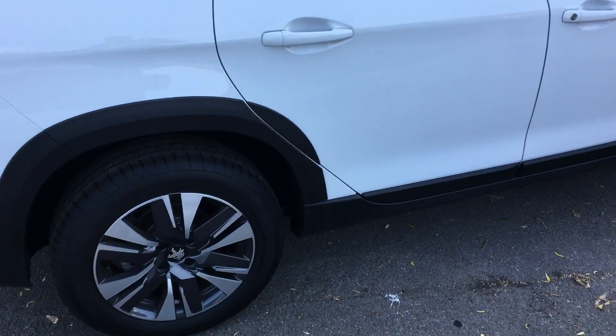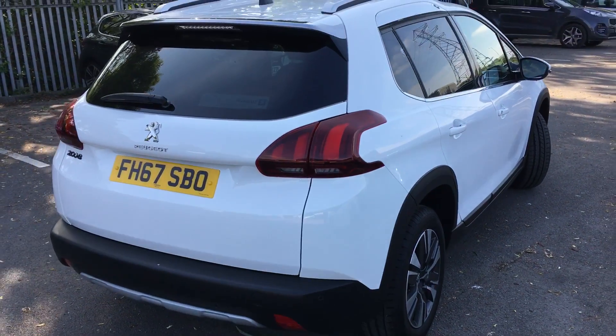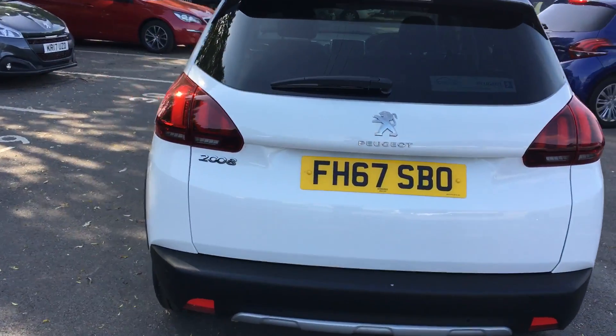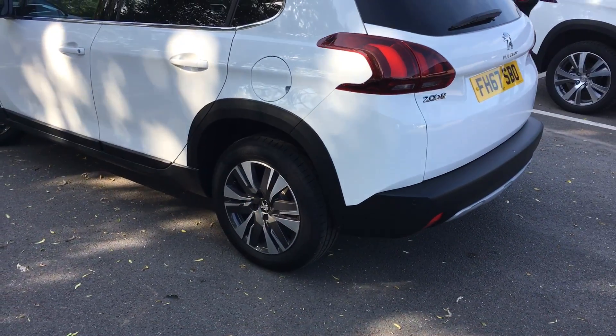So this is the Allure model, which comes with the alloys and also comes with the rear parking sensors on the car. It's got the latest alloys and it's the latest shape as well.